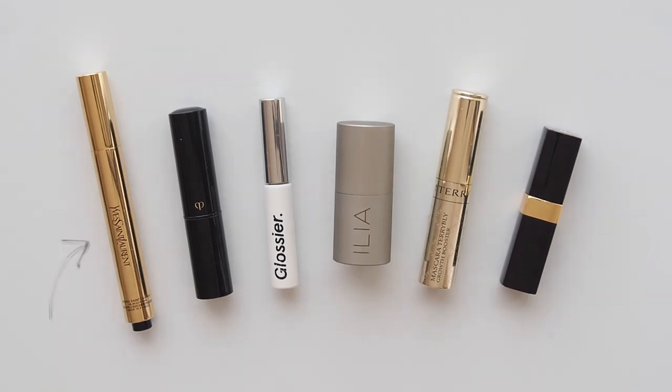A brightening concealer that can double as a highlighter or all-over skin enhancer, a trusty spot concealer, a brow gel, a cream blush stick that can go four ways as a blush, bronzer, cream shadow, and lip colour, a travel mini mascara, and a sheer lip colour so you can vary the intensity and make it look slightly different each time.